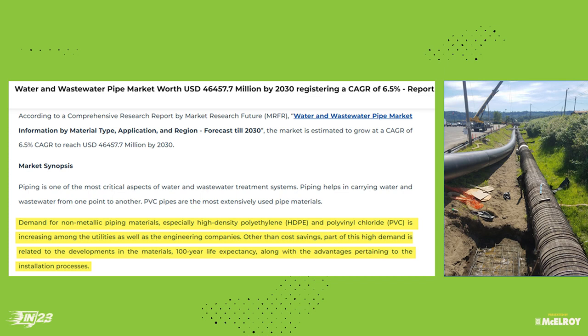More research shows the demand for non-metallic pipe — especially HDPE and PVC both — is increasing amongst utilities, with huge cost savings and more continued growth in the markets as well.